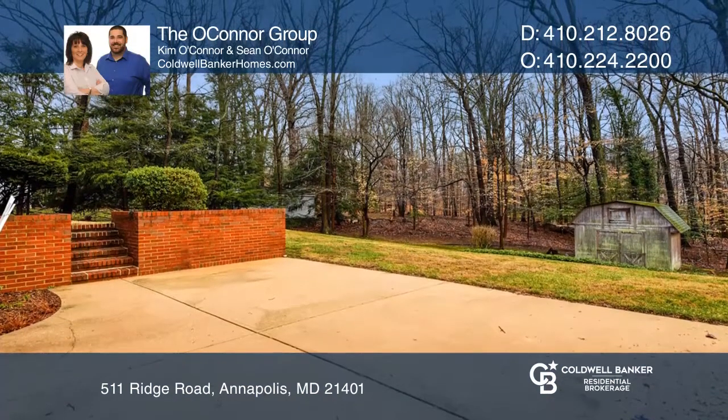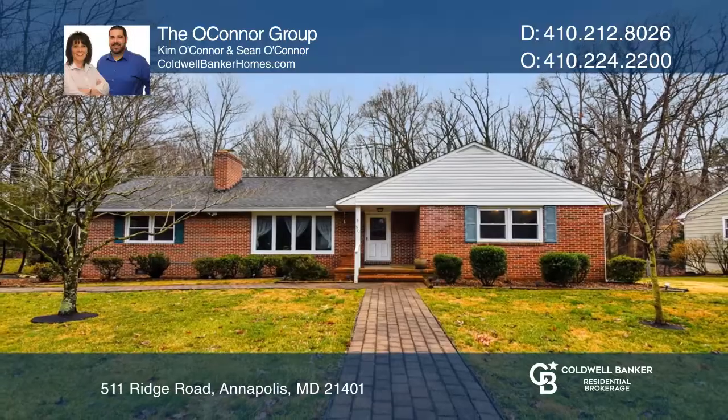Come see this well-maintained home. See you today with The O'Connor Group.